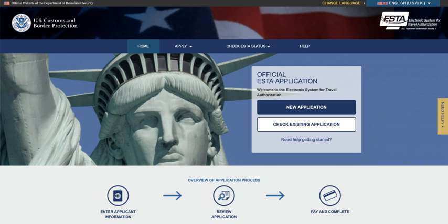The Electronic System for Travel Authorization is an automated system that determines the eligibility of visitors to travel to the United States under the Visa Waiver Program (VWP). ESTA was mandated by the implementing recommendations of the 9-11 Commission Act of 2007 for travelers from VWP countries arriving in the U.S. by air. Authorization via ESTA does not determine whether a traveler is admissible to the United States; U.S. Customs and Border Protection officers determine admissibility upon travelers' arrival. The ESTA application collects biographic information and answers to VWP eligibility questions.